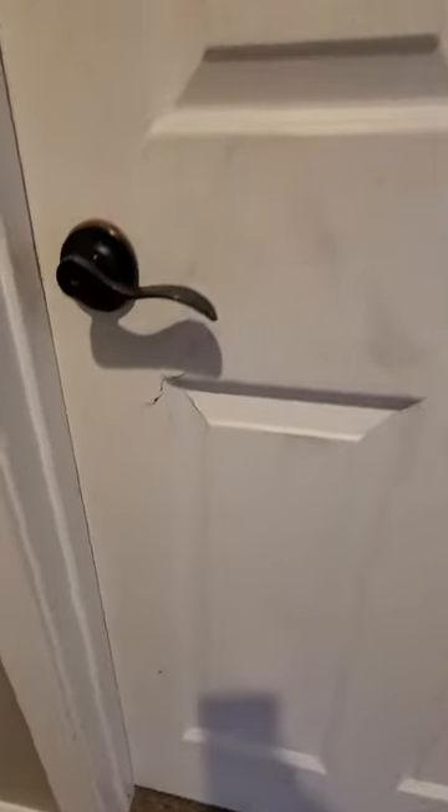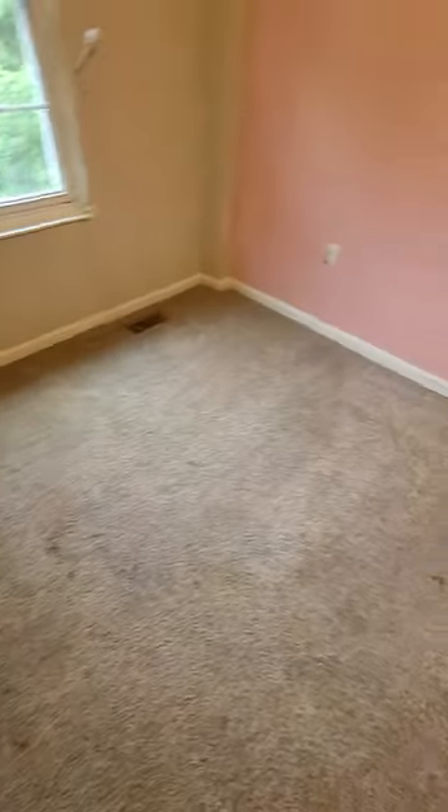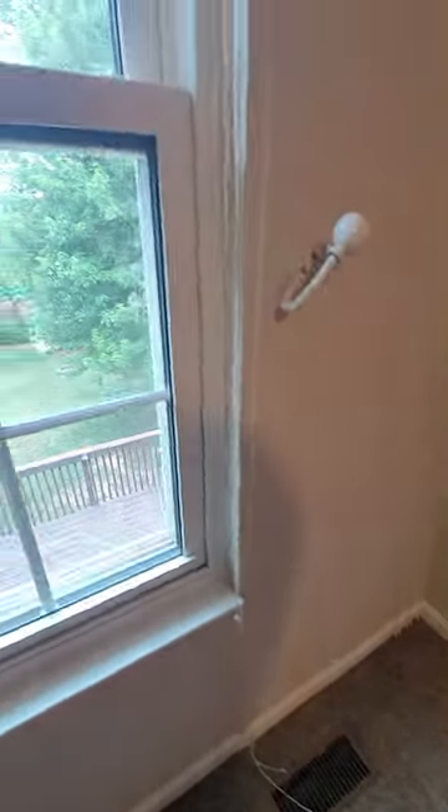Door is kind of broken right there. And carpet again — terrible. Cracked plate on the outlet. I'm going to have to patch the ceiling in a couple spots, unless they had something hanging there. Looks like we even have something peeling there — that's not necessarily a good sign.